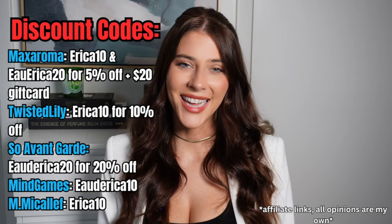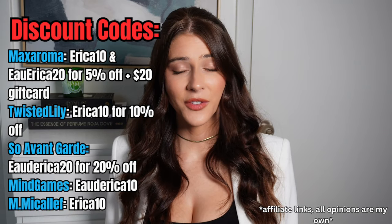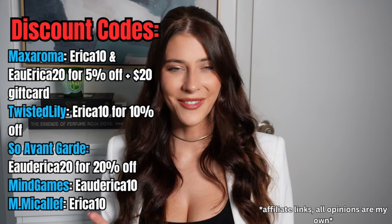That is my video for today. I hope you enjoyed this video — leave a comment below. If you have tried any of the fragrances from the personal collection, what is your favorite fragrance from Erin Terrence Hughes? I would love to know. Thank you guys so much for watching and I'll see you guys in my next video. Bye.